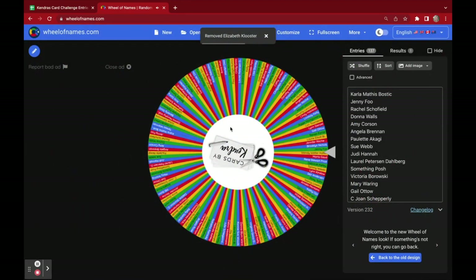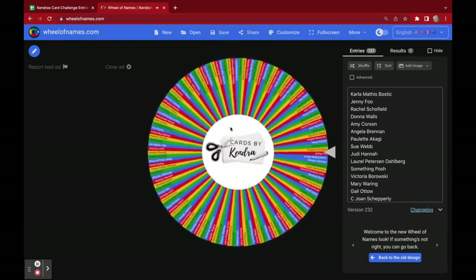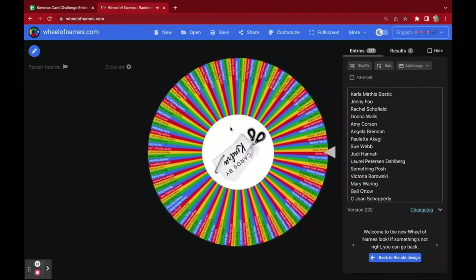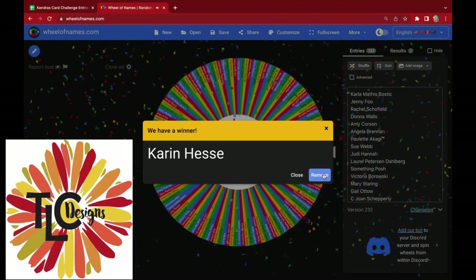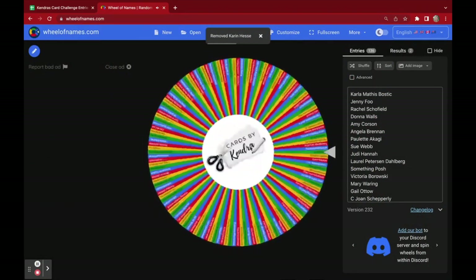Now let's see who the next winner is for the prize from TLC Designs. This winner will receive a digital download of choice, and the winner is Karen Hess. Congratulations, Karen! You will get a choice between either a digital stamp set or a digital paper pack from TLC Designs.